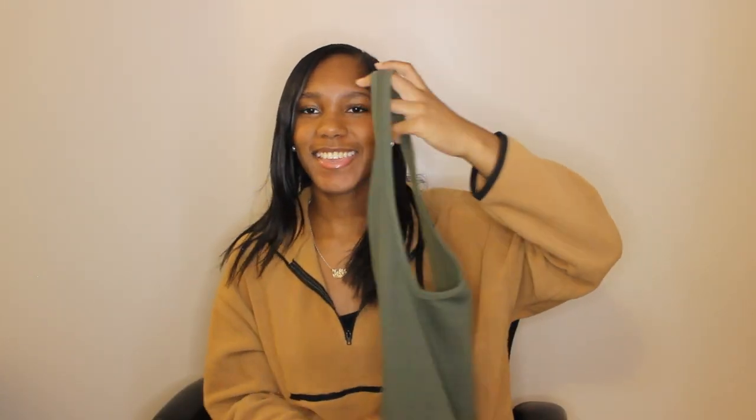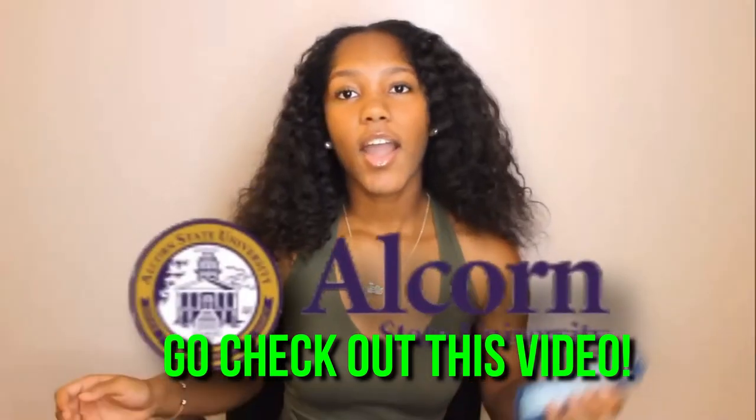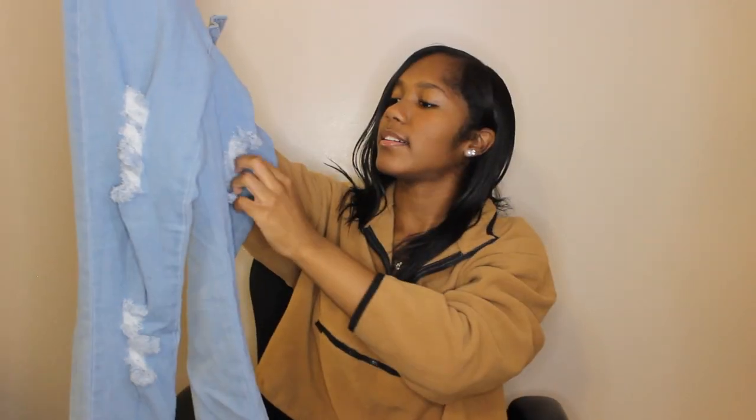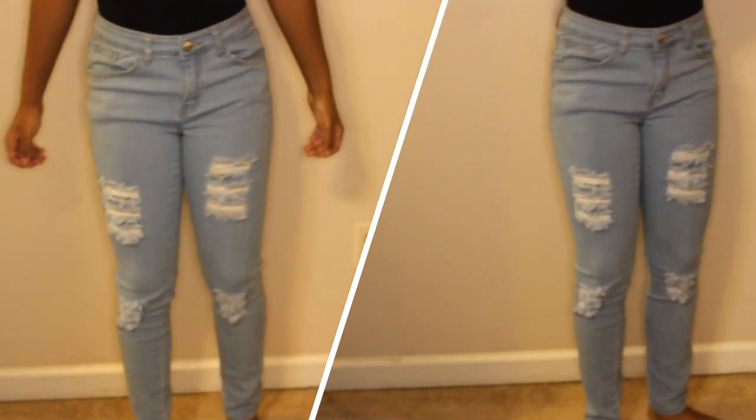I actually wore the olive top in my last video, so if you were wondering where it was from, I got it at Mad Rag. My last Mad Rag item is these light wash ripped jeans in a size 7. I don't remember exactly how much they cost, but they were cheap. All jeans at Mad Rag and Rainbow are cheap, so if you need some jeans go check them out first.